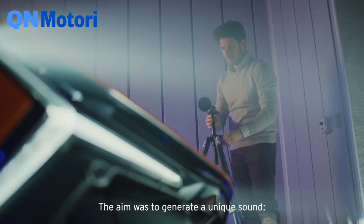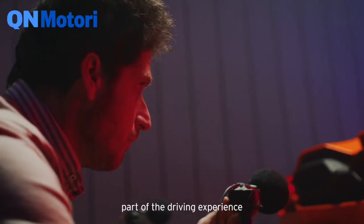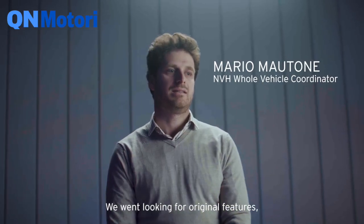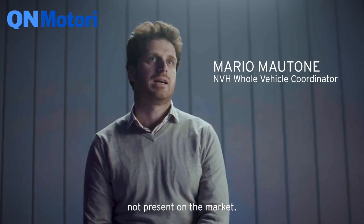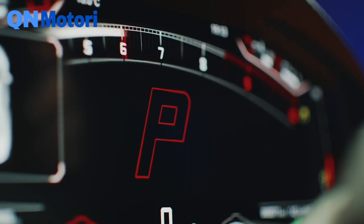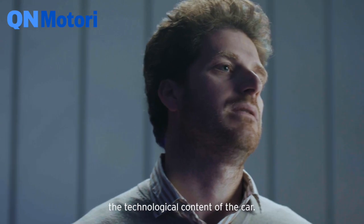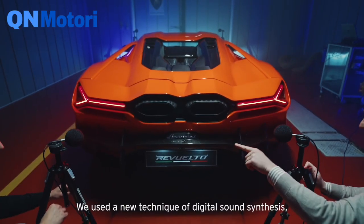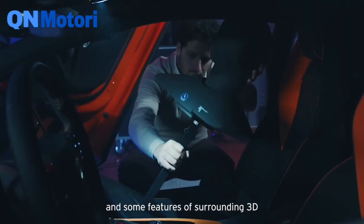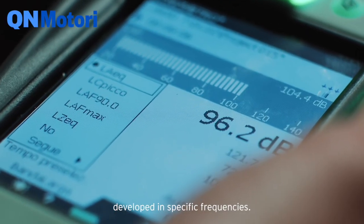L'obiettivo era generare un suono unico, parte della vettura, parte delle esperienze di guida, caratteristica intrinseca della vettura, per cui siamo andati alla ricerca di caratteristiche originali non presenti sul mercato. La sfida è stata soprattutto tecnologica, in quanto il suono rappresenta anche il contenuto tecnologico della vettura. Abbiamo usato delle tecniche di sound synthesis digitali nuove, con alcuni dettagli anche di surrounding 3D e contenuti in frequenza particolari.